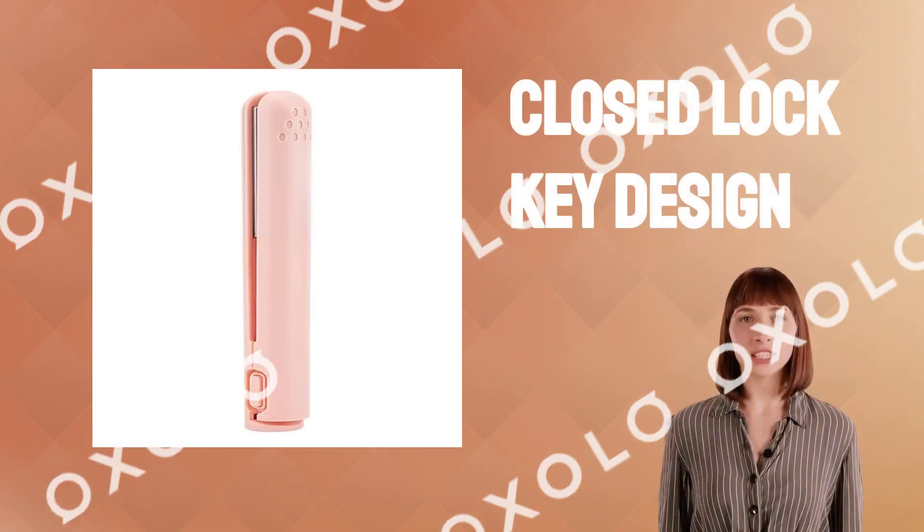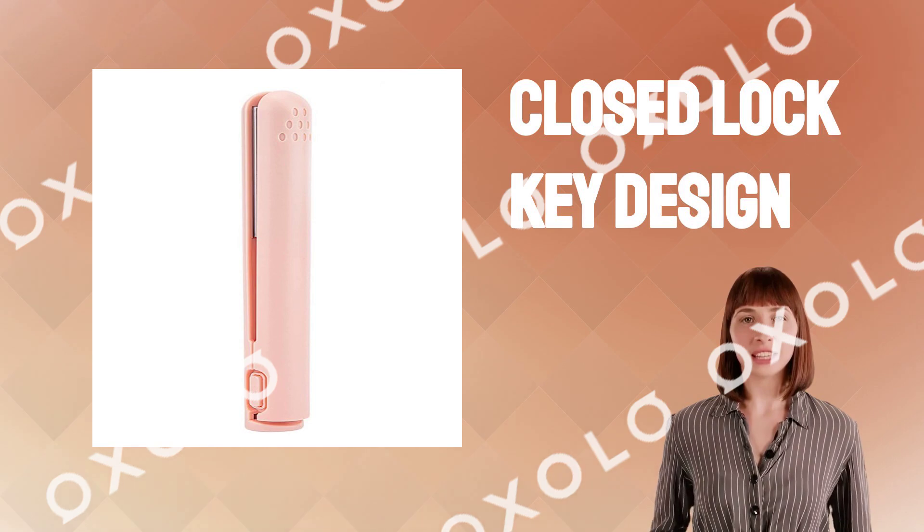Closed lock key design, push left and right, open and merge hair straighteners, saving storage space.